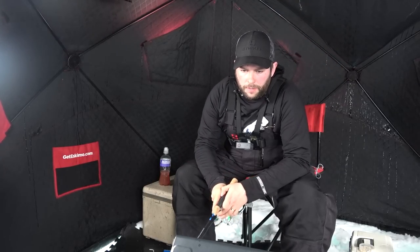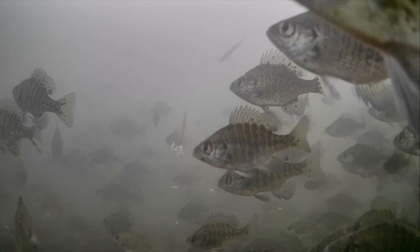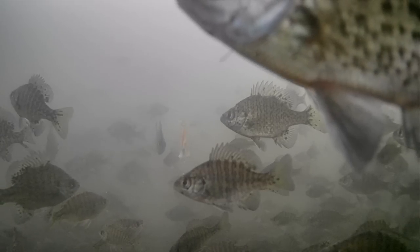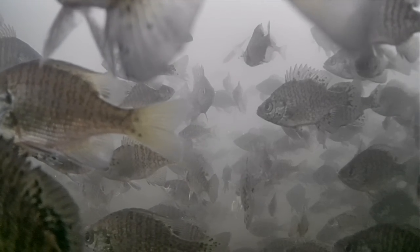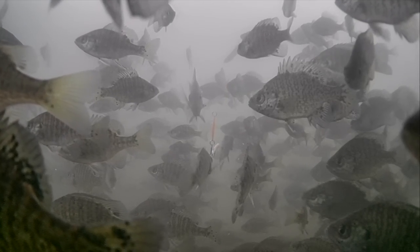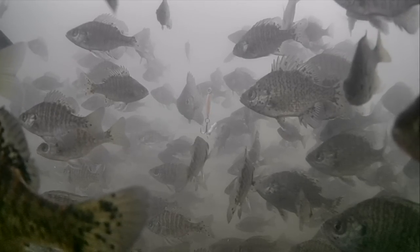Oh my goodness, so many bluegills! That is the absolute most bluegill I've ever seen on my screen at one point in time — that is insane!